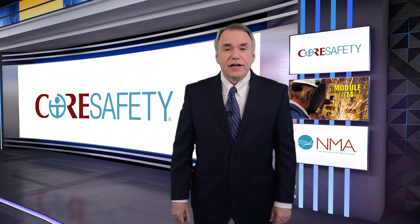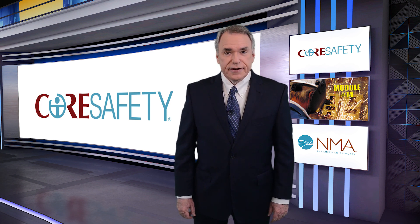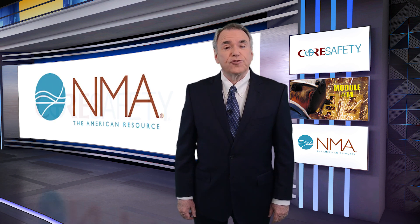That's all for March. We'll see you again here next month. For Core Safety TV and the National Mining Association, I'm Nelson Duffel. Be safe out there, and thanks for watching.